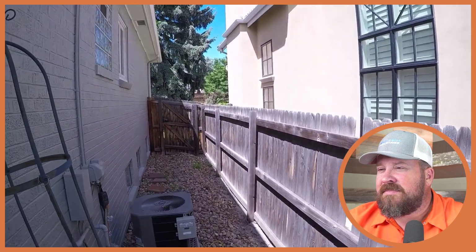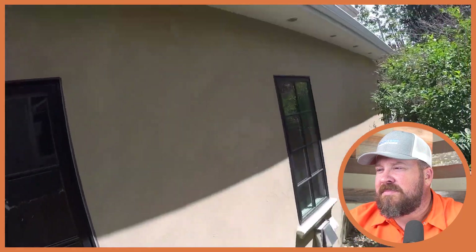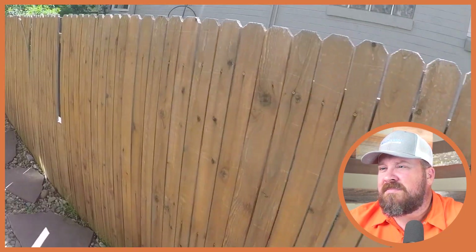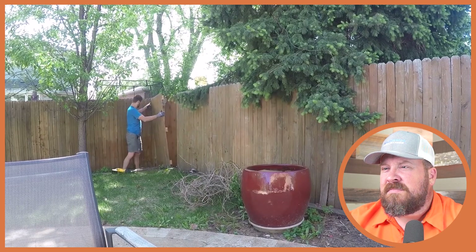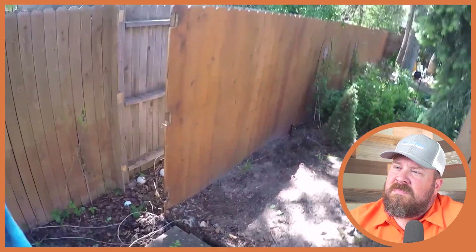The goal today is to remove the old fence, which is about a hundred feet long. This fence looks like it was stained at one time but it's not wearing very well. He's got his first six- to seven-foot section of fence removed and is just going to keep on going.